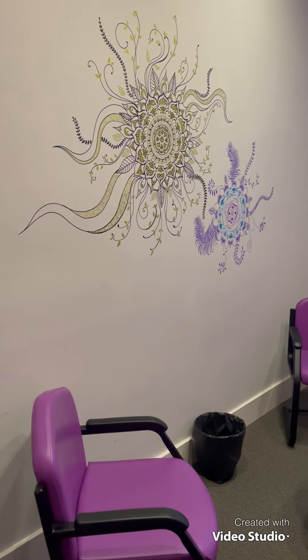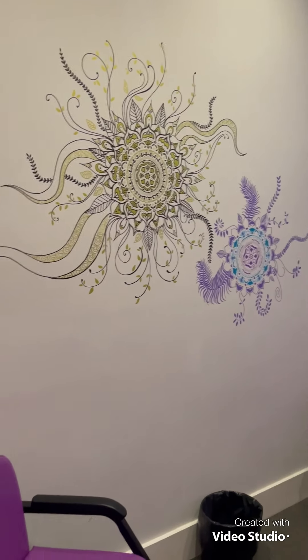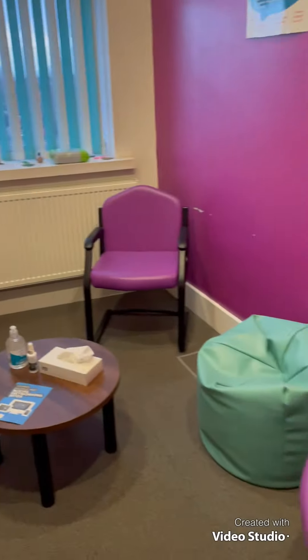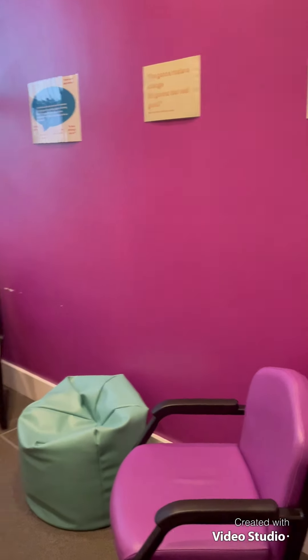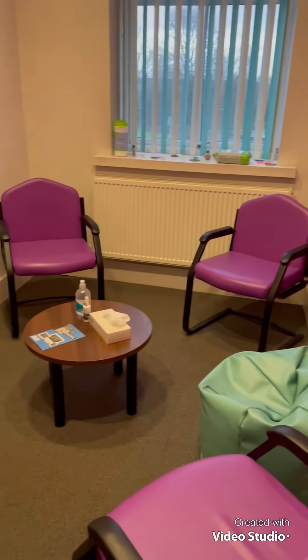This is the second room, the purple room. As you can see we've got more beautiful artwork. This room is the smallest room but it offers a cosy space and accommodates four people.